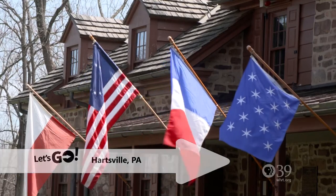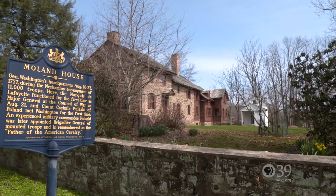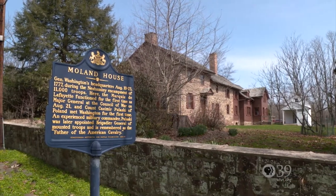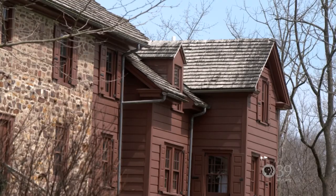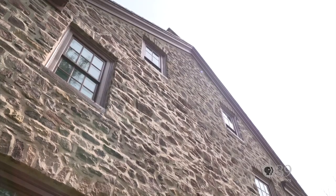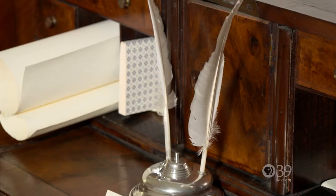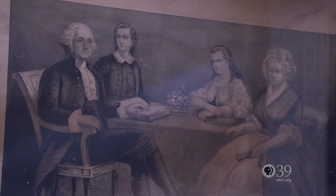The Moland House is a very important structure in Bucks County and for the entirety of American history. In August of 1777, George Washington and 11,000 troops camped here on their way to defend the capital city — Philadelphia — from the British attack. John Moland was a successful attorney in Philadelphia who made enough money to build this stone house as a summer retreat. Washington probably used Moland's office to meet privately with his generals.